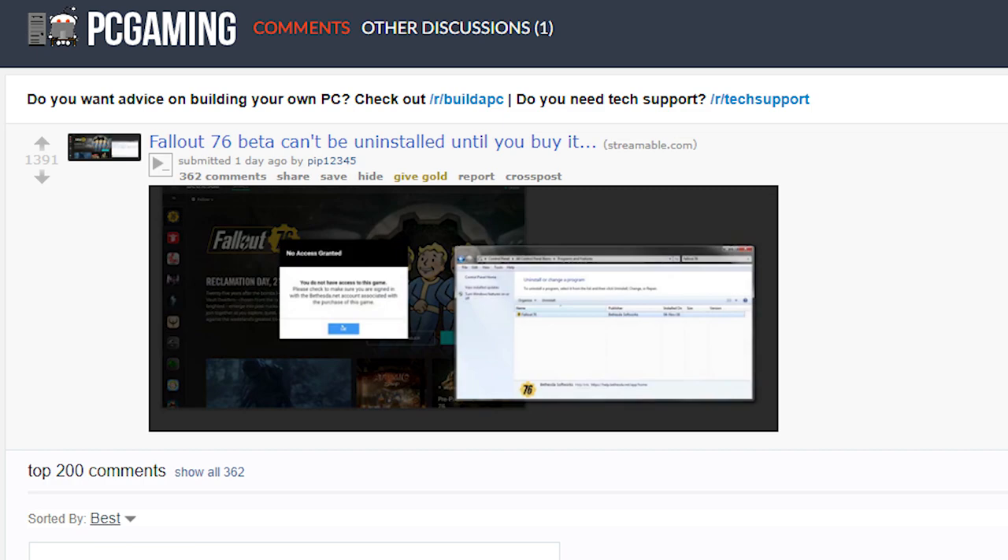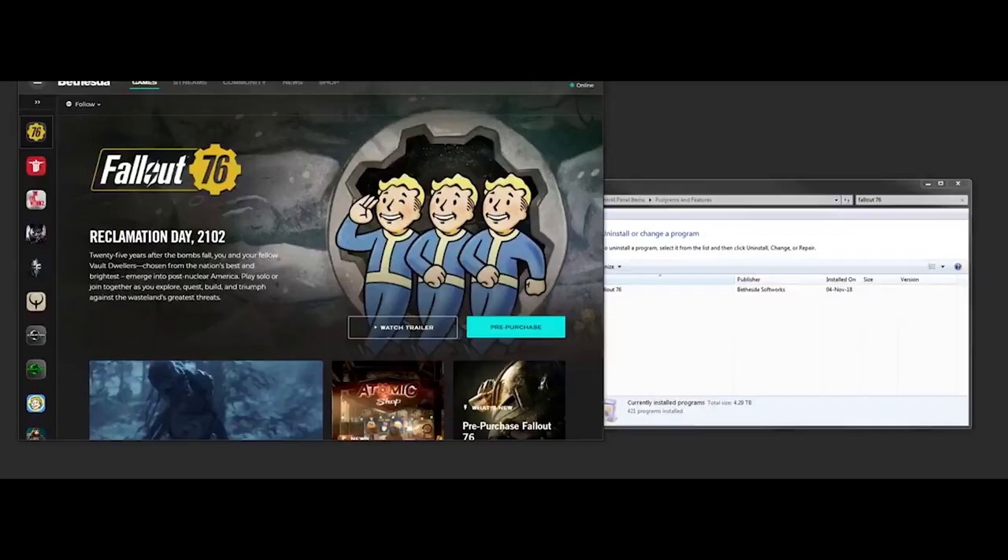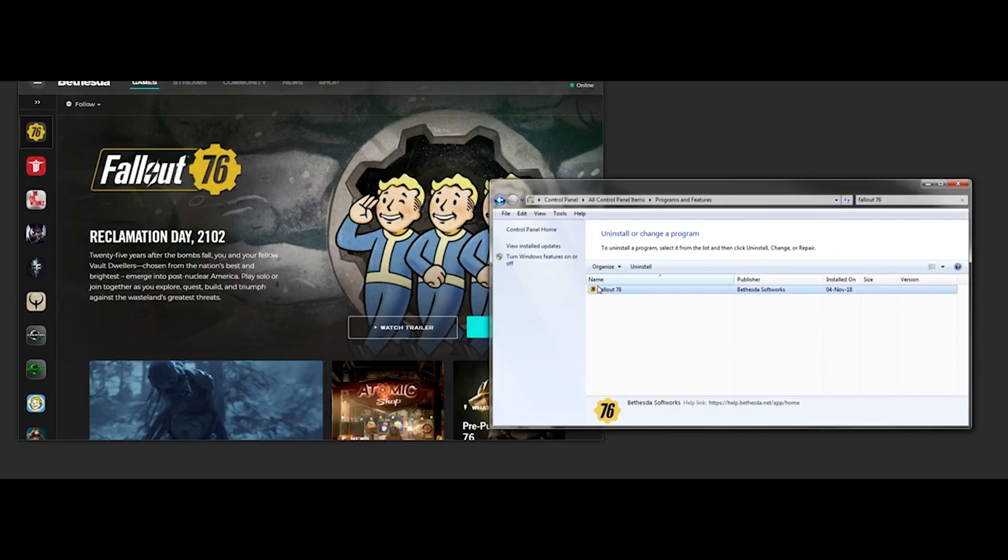The latest bug was first reported on Reddit via a user going by the name of pip12345, who posted a thread titled "Fallout 76 beta can't be uninstalled until you buy it." So whereas before, people faced the issue of the launcher mistakenly uninstalling game files, now people are facing the issue of being unable to uninstall game files. It's hard to say if the two issues are related — if in trying to solve the automatic file uninstallation issue, Bethesda unwittingly made it so that the launcher won't uninstall files at all.